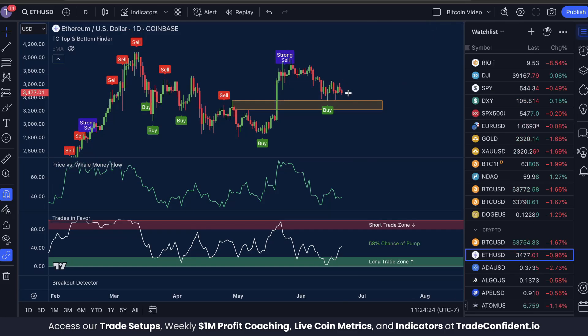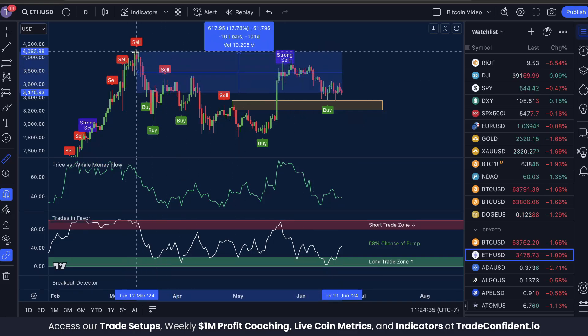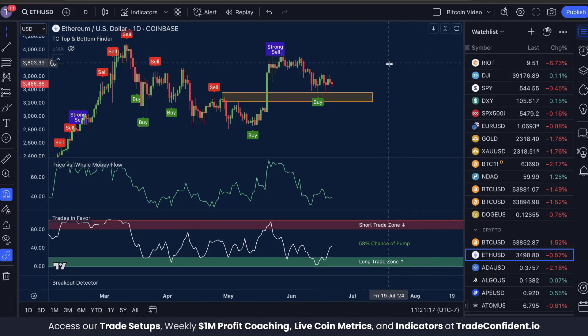This is a little bit of a longer-term prediction, but once the market gets going back up from the bounce zone, we're looking for a move from the current price to our previous market high — at least this bull cycle. And that's going to be about a 17.78% move up. I do not want you guys missing these signals, so I'm going to help you get these indicators on your charts for as cheap as possible.